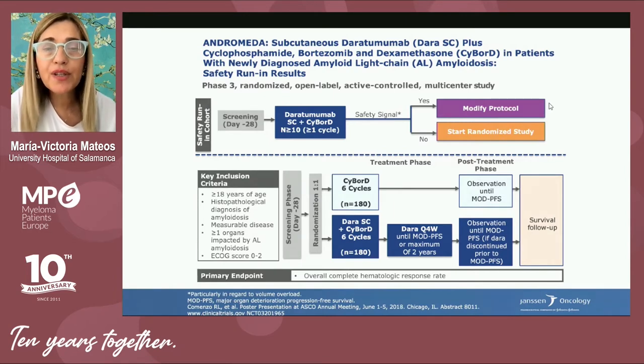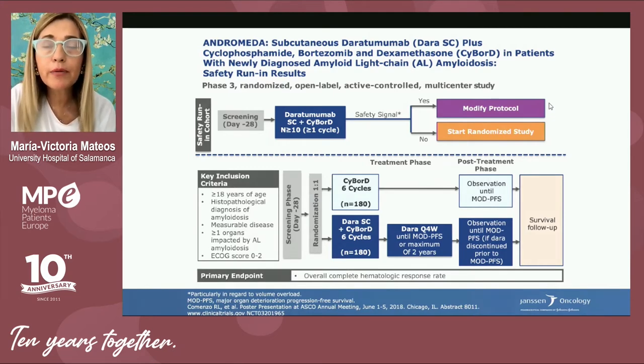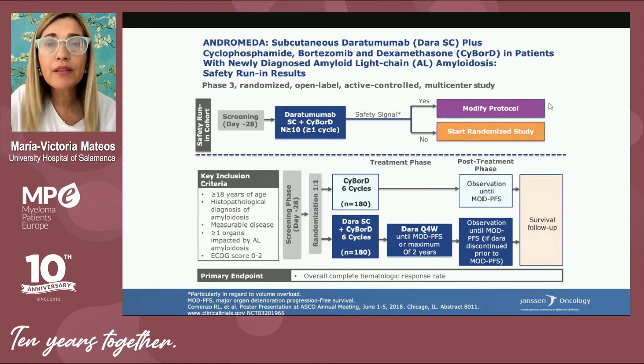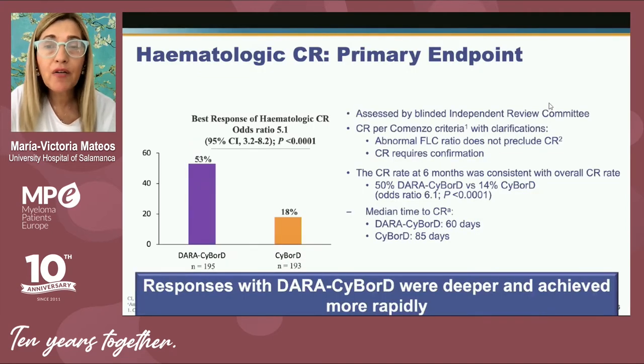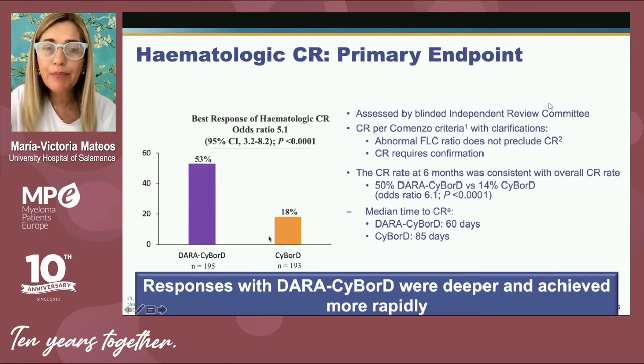Daratumumab in combination with the standard of care CyBorD has been evaluated in a Phase III ANDROMEDA study conducted in patients with primary amyloidosis, with a significant benefit. In fact, daratumumab in combination with CyBorD has been the first combination approved for patients with primary amyloidosis. The rationale for approval is the higher hematological complete response rate observed when daratumumab was added to CyBorD — this was the primary endpoint.